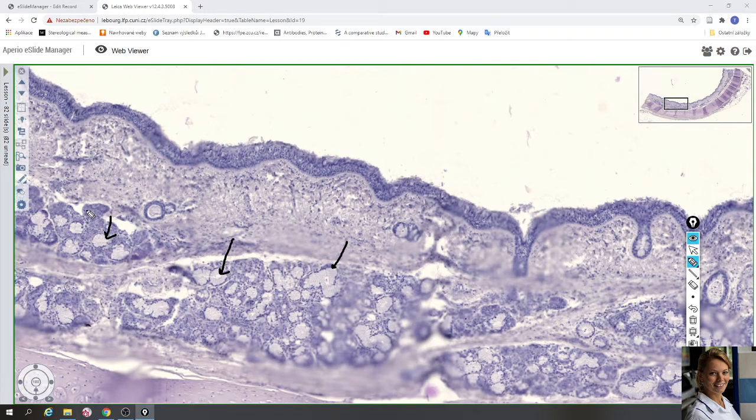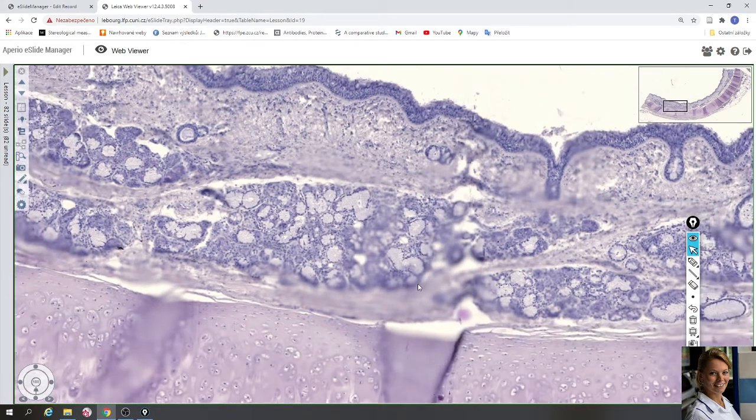Another type of cells are serous cells. Serous cells have round nuclei and their cytoplasm contains zymogenic basophilic granules — these are the dark cells of the seromucous glands. Their ducts, for example here, are lined with one or two layers of cuboidal cells, and the ducts pass through the lamina propria and continue to the tracheal lumen.